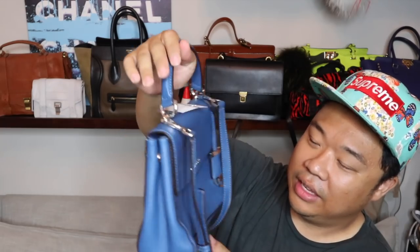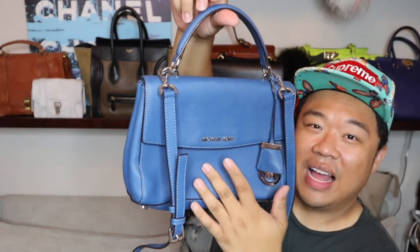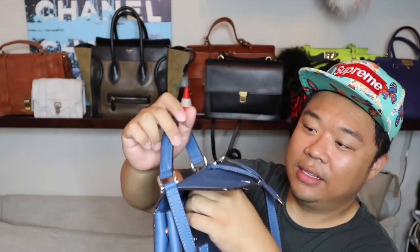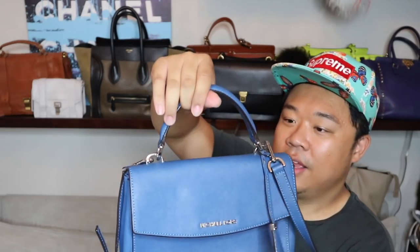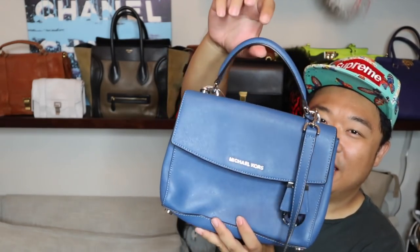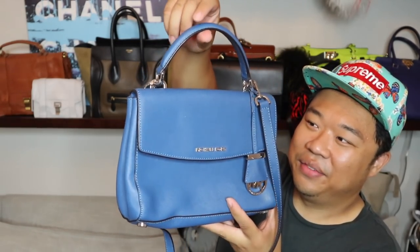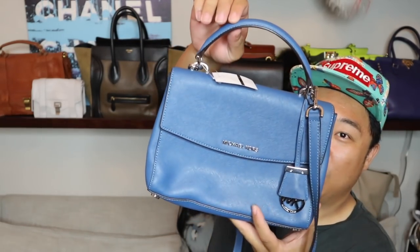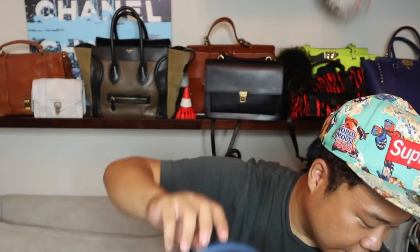Up next I have this really cute Michael Kors — I had to get it. I love these flat bags. It's so nice. Beautiful zipper, two open pockets, and there's also a pocket in the back. It has a long strap and then a little top handle — very Kelly-esque, right? Really nice. I got this for $47.50. I love this color, it's so gorgeous.